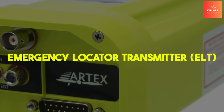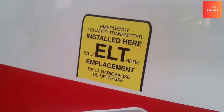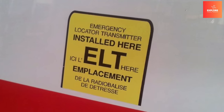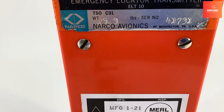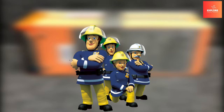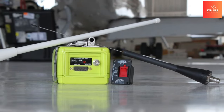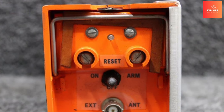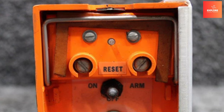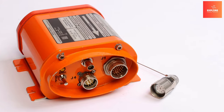Number 8: Emergency Locator Transmitter. The Emergency Locator Transmitter stands as a vital safety feature in aviation. Activated upon impact, the ELT emits distress signals to aid search and rescue teams in locating downed aircraft swiftly. This device enhances the chances of timely assistance in the aftermath of an accident, especially in remote or challenging terrains. The ELT's ability to transmit precise location data significantly expedites rescue efforts, potentially saving lives.